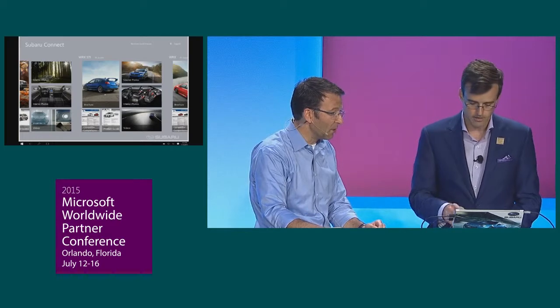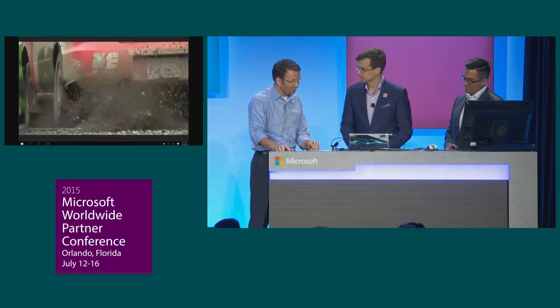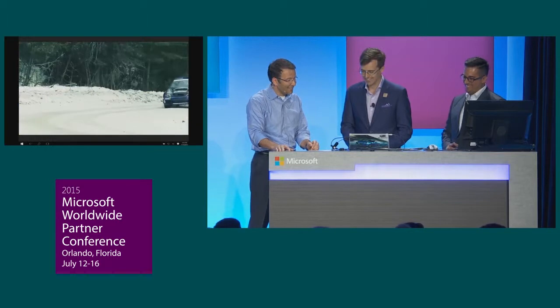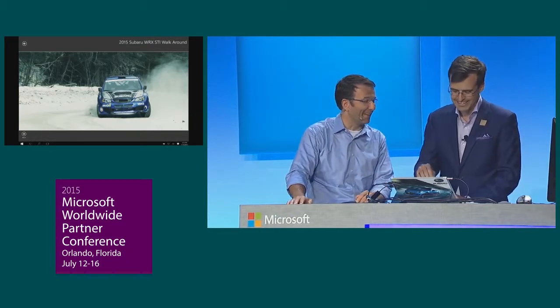Are you aware that the STI is actually a premier rally car? I'm always rallying for more sales, so that'll come in handy. Look at this video — awesome. This is your car. This could be you. It's a good thing we had the wash guys out there — looks like I need to change my clothes after that.